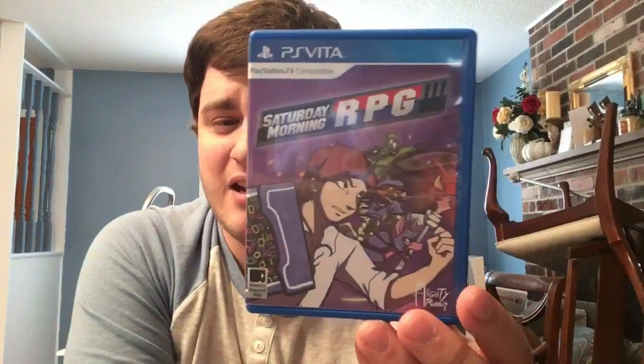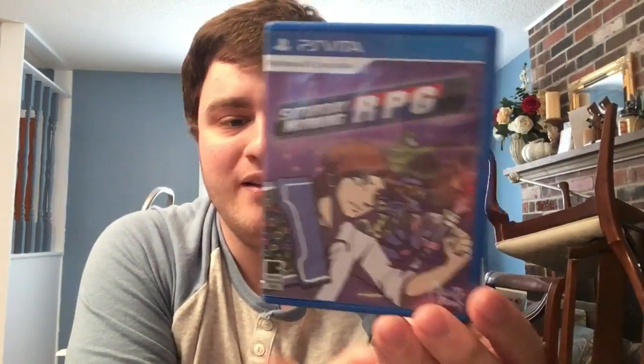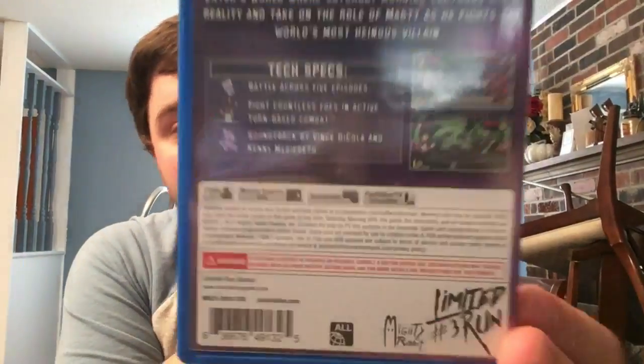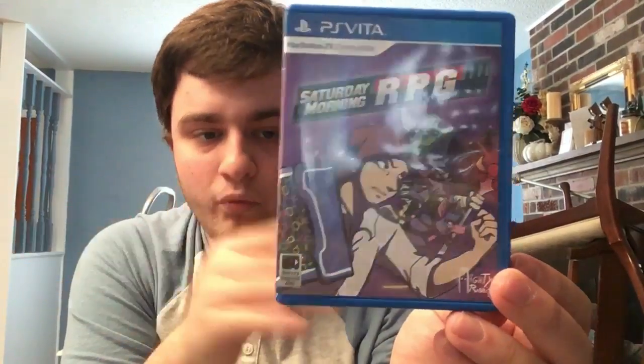Next up we have their second game, Saturday Morning RPG. I think this had around 2,300 copies. It's a really cool game, also developed by Mighty Rabbit, the guys who do Limited Run Games. This was actually my first game I ever got through Limited Run. I really love the game and hope we get episode six at some point.